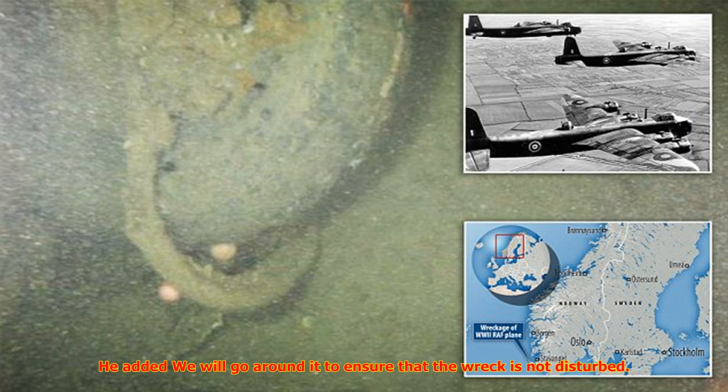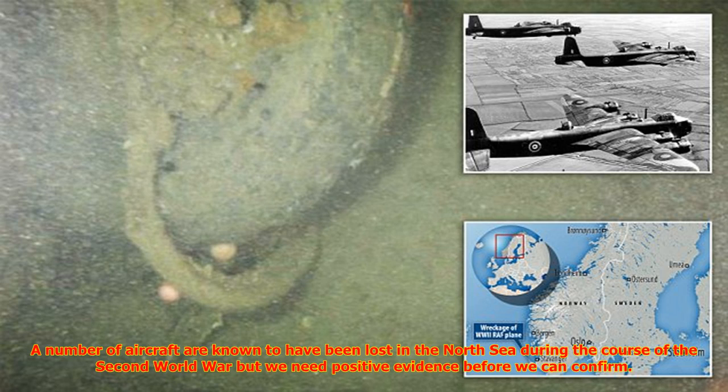A spokesman for National Grid said that engineers have made a careful record of the wreckage site, adding they will go around it to ensure that the wreck is not disturbed. Under the Protection of Military Remains Act 1986, the site of the wreckage is protected and could become classed as a war grave.